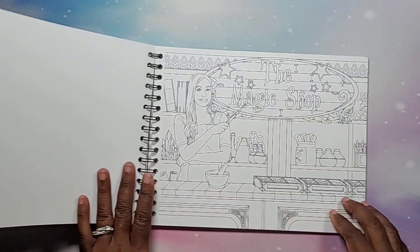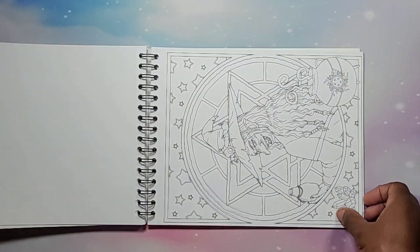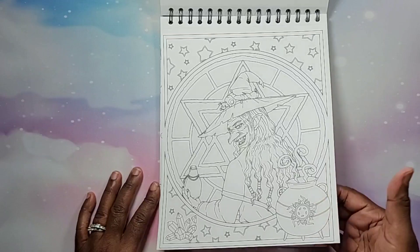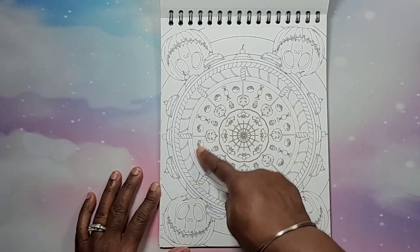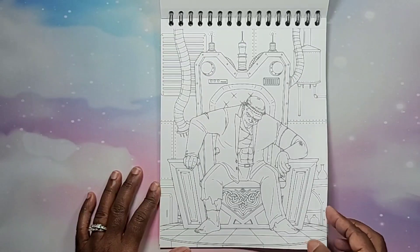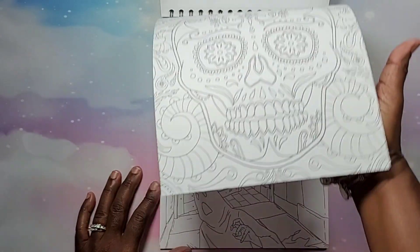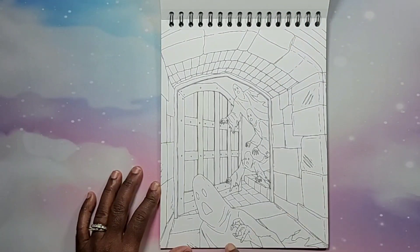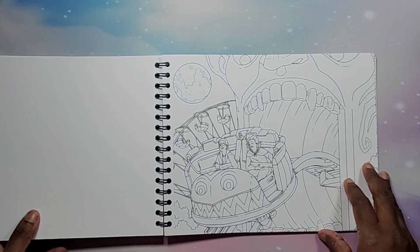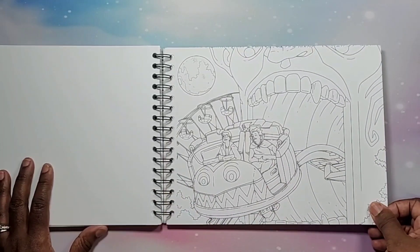If you guys are interested in this book, please let me know in the comments — this is going to be gifted to one of you lucky beautiful people. There's a mandala page with pumpkins on the outside — I love the way the pumpkins are drawn. Frankenstein makes another appearance. Another Dia de los Muertos page. Are those kids being chased? And this one is like a carnival scene — a roller coaster coming out of a mouth, that's cool, I like that one.